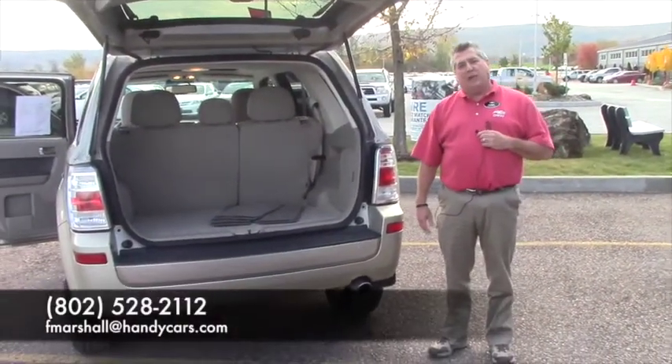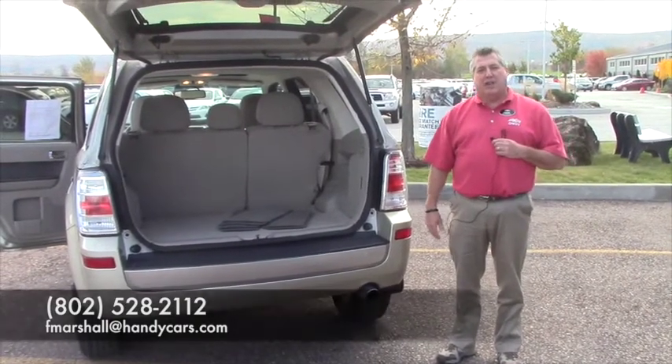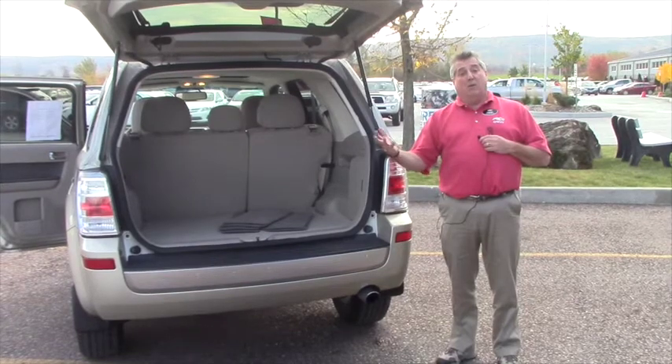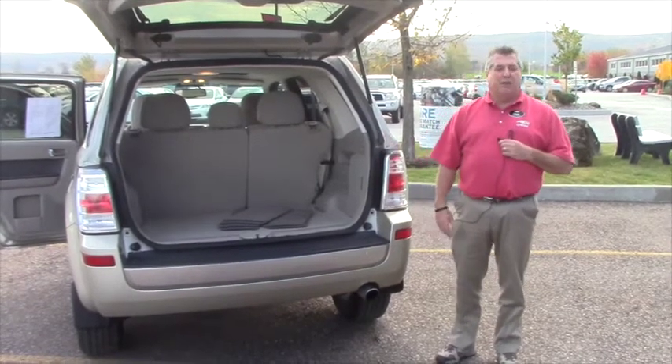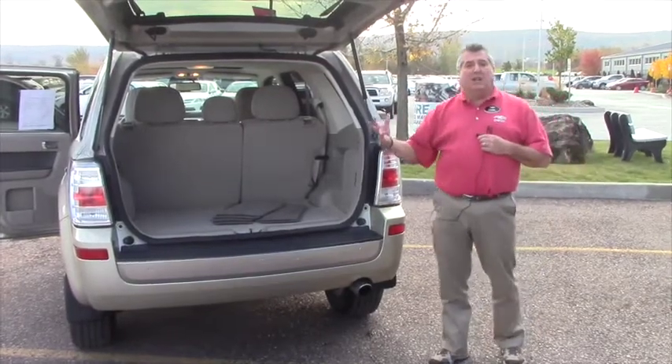My name is Frank Marshall. You can reach me at 802-528-2112, or email me at fmarshall@handycars.com. Or if you want to call my cell, 802-393-1005. 2010 Mercury Mariner — you're not going to find one cleaner. I hope to see you soon. Thank you.